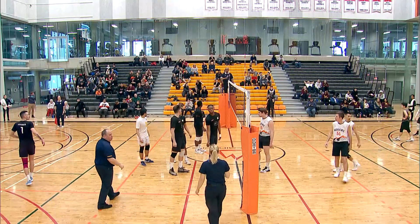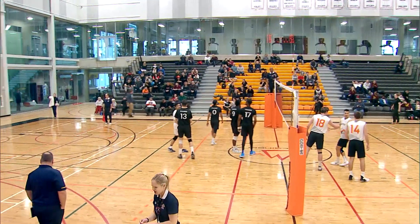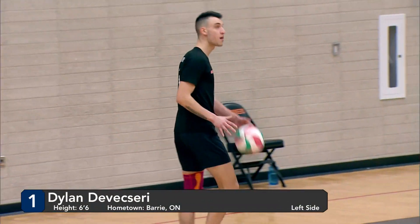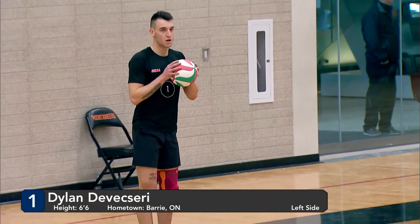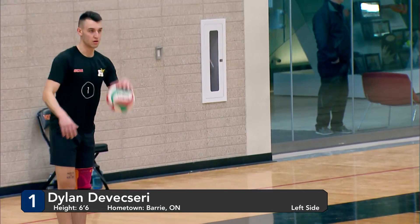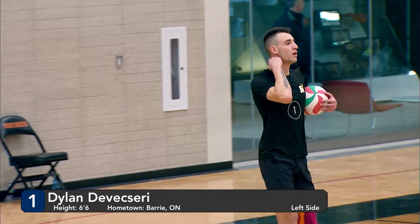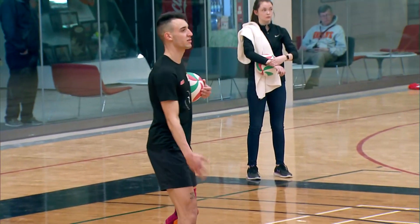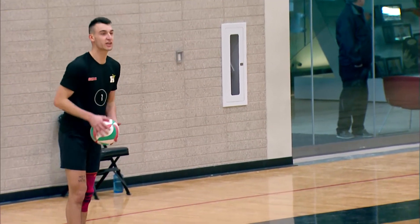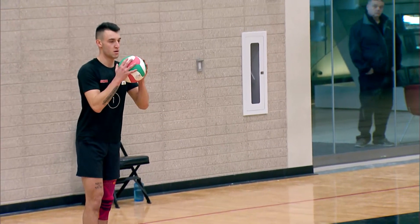Looks like there's a little bit of something on the court — somehow a nickel got on the court. Refs had to take it out. Looks like one of the Humber men slipped on it. Lopez now talking to the ref about perhaps the last play. Looks like we're all good to go again, now that we got the nickel off the court.